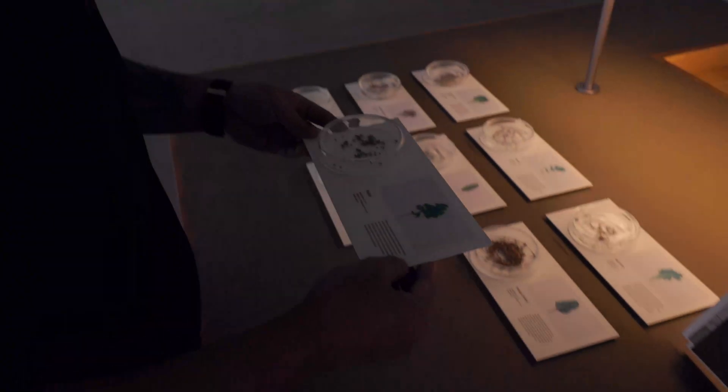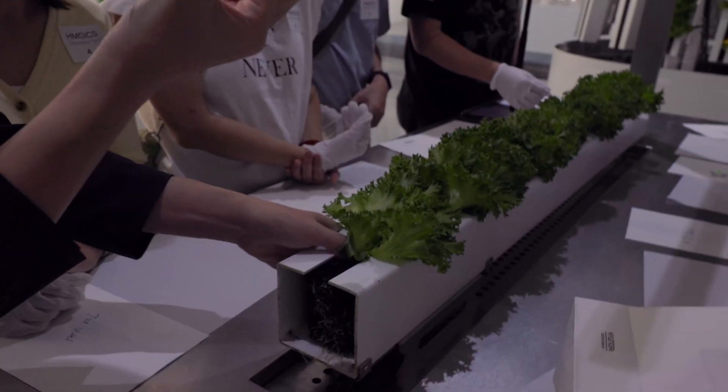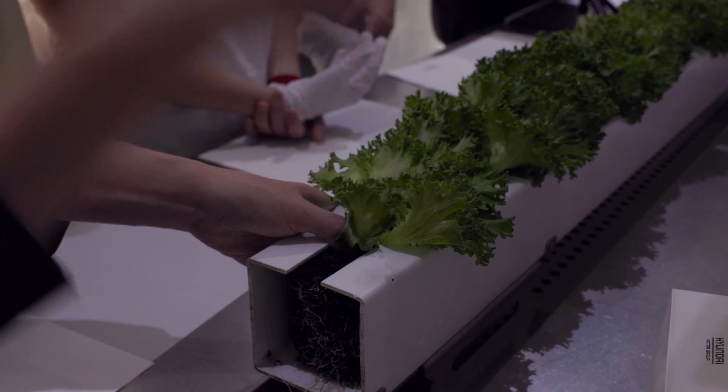This feels like something a home barista would be really interested in — like when you put coffee into a portafilter. But they say this is for plants. Singapore has this agricultural blueprint where they want to increase local food produce from the current 10% to 30% by the year 2030, and technology like this will help Singapore achieve that goal. The plants are grown on a sponge, and after they're ready you can just grab the sponge and pull up.